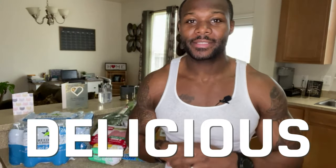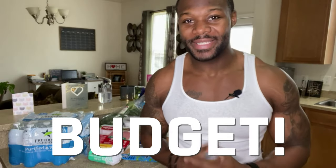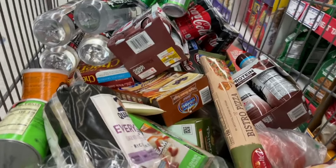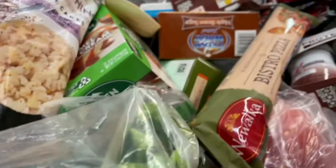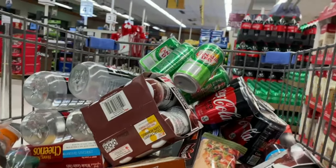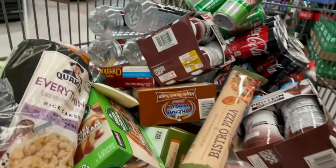Welcome to the healthy and delicious grocery haul on a budget. I went to the grocery store and purchased a lot of healthy, delicious items and saved some money. Because let's be honest, funds is the number one thing that stops a lot of us from achieving our goals and taking our results to the next level. So budget-friendly options are always the way to go.